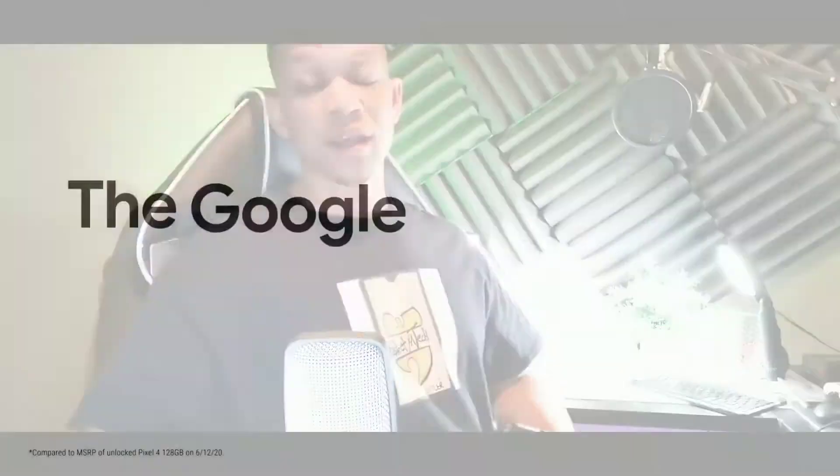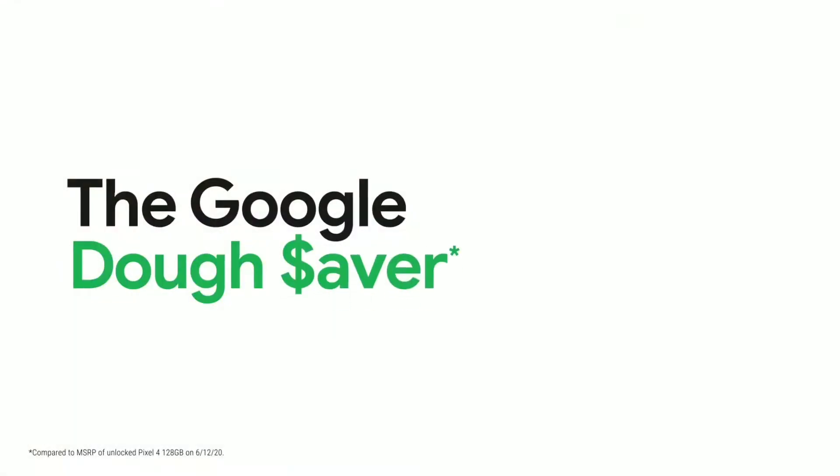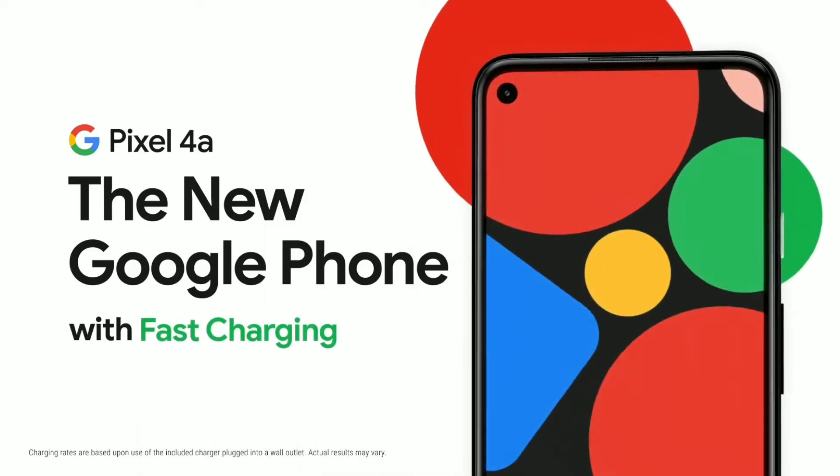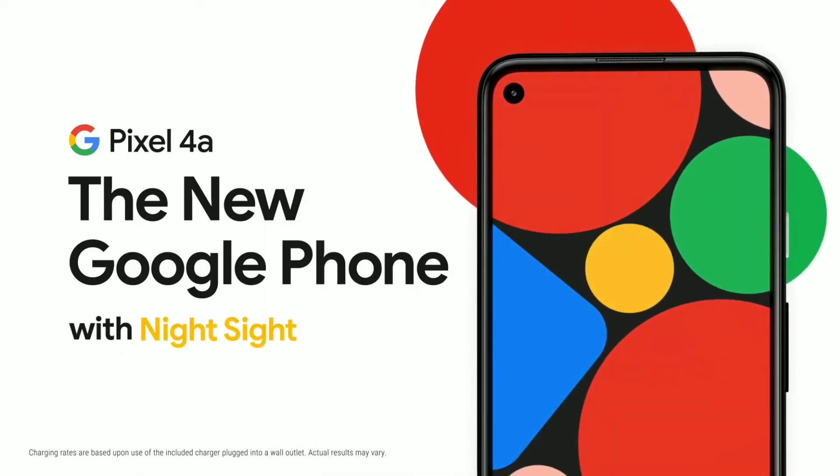I'm gonna talk about 10 reasons why the Google Pixel 4a is underrated, and the first reason is you're going to spend your money on it and it's not going to cut down in price a year later — it's still the same amount of money as when I first purchased it.